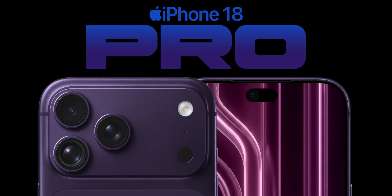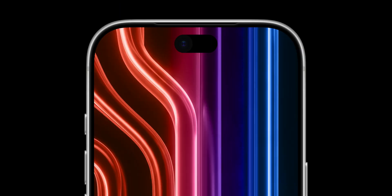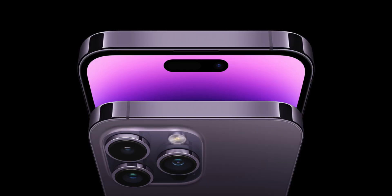Now let's get into the star of the show: the iPhone 18 Pro. As we just got a pretty big redesign with the iPhone 17 Pro, the iPhone 18 Pro will be a pretty modest upgrade, though we could see some pretty big improvements. For one, the Dynamic Island is finally rumored to be shrinking, as it's remained the same size since its introduction with the iPhone 14 Pro.